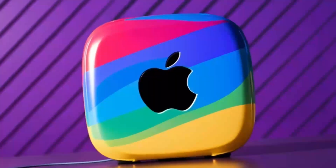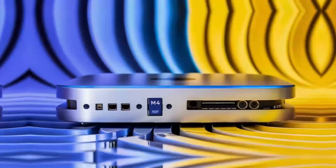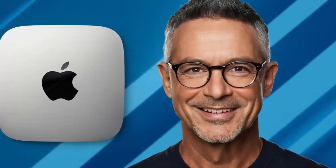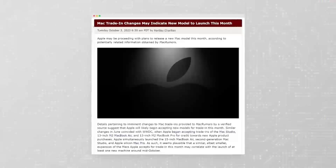Did you know that the Mac Mini M4 packs a punch with its M4 chip, delivering performance that rivals some high-end desktops while staying super compact? This little powerhouse is specifically designed for those who want a reliable, easy-to-use desktop that doesn't take up too much space. Whether you're a student, a professional, or just someone who loves tech, the Mac Mini M4 is definitely worth considering.